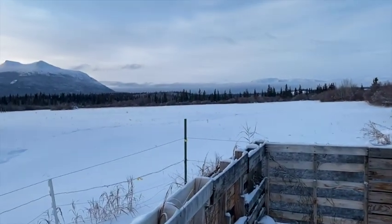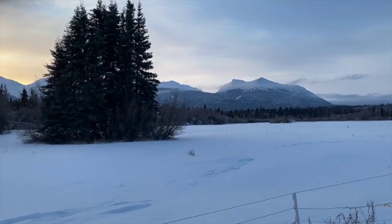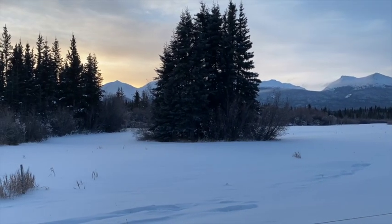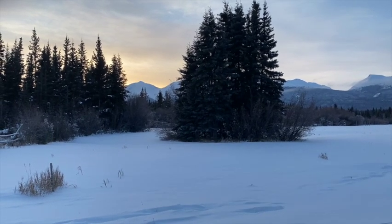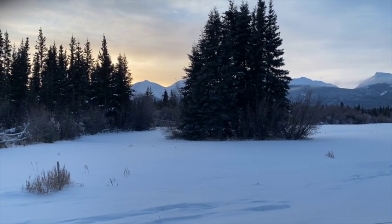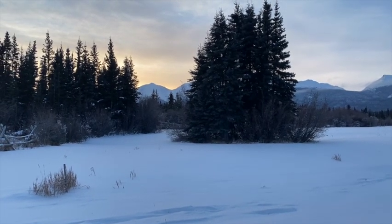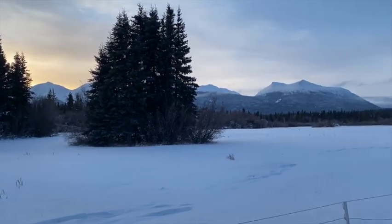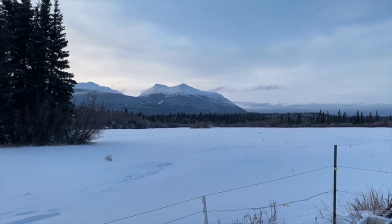This is what the Yukon looks like in the winter. It's just past three o'clock and the sun is already below the mountains — it comes up over the mountains on the other side at around 11 a.m., so we're only getting four or five hours of daylight. But solstice is coming soon and then the days will start getting longer. Cheers.